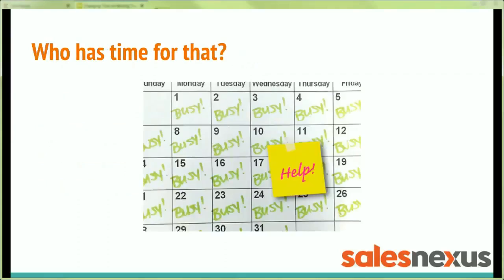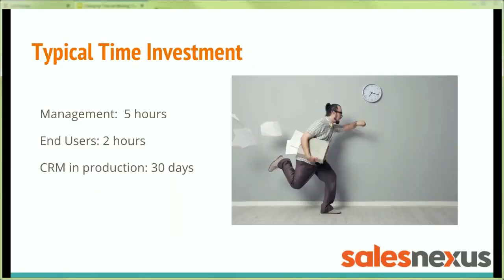Who's got time for all that, right? You've got a lot going on. You're trying to stay focused on your customers, not working on technology internally. Well, we've developed a process that boils it down to a seven-hour investment of your time. We do all the heavy lifting. You stay focused on customers, and the system is in place and up and running for your team in 30 days.